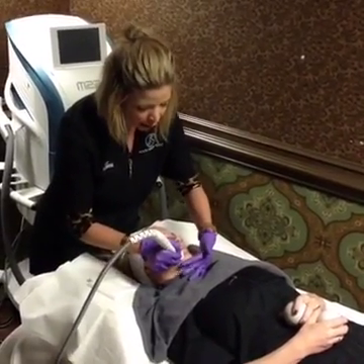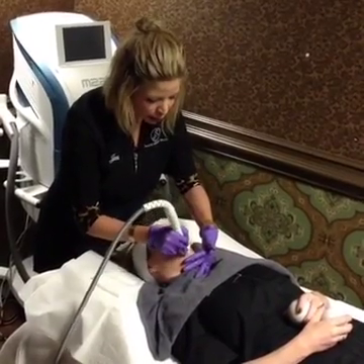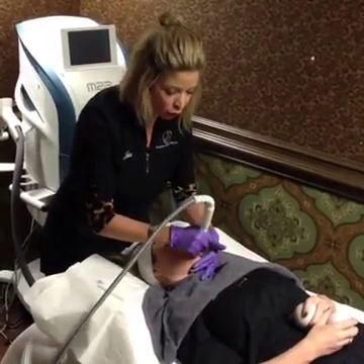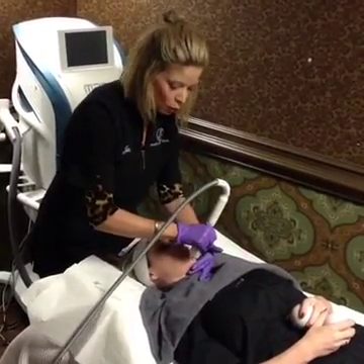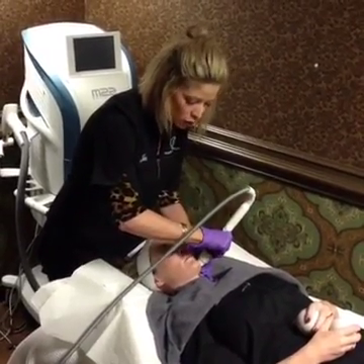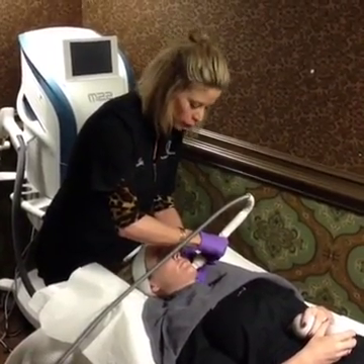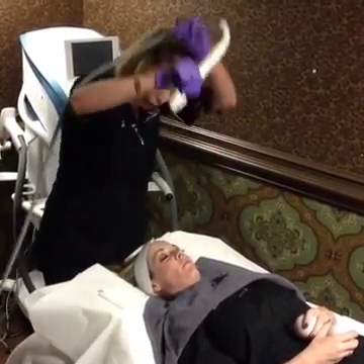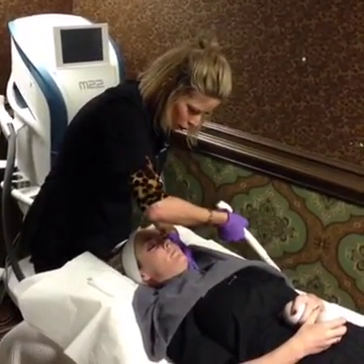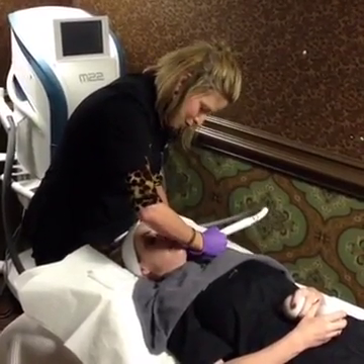One thing about the PRP — when you apply it topically post-treatment, it's best to keep it on as long as you can that day and into the evening. You can rinse it off when you cleanse that night. So don't plan on anything that evening. It's just fine the next day. We'd like for you to keep that plasma on as long as possible. The tip has 36 needles.